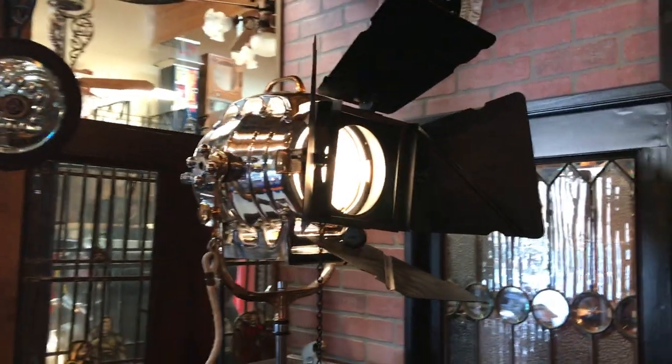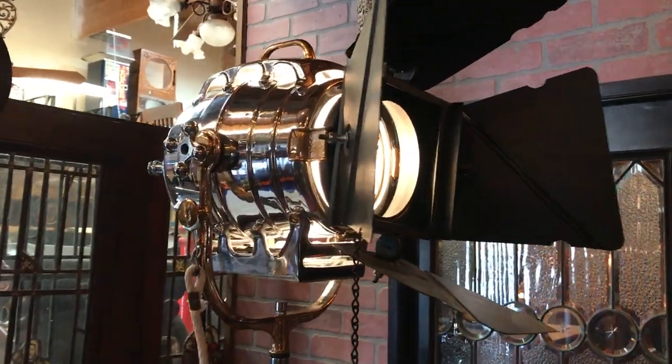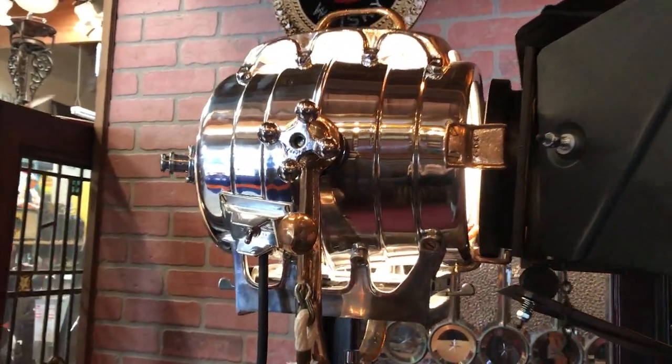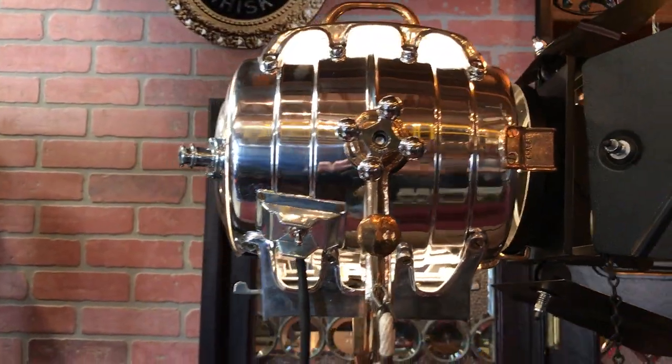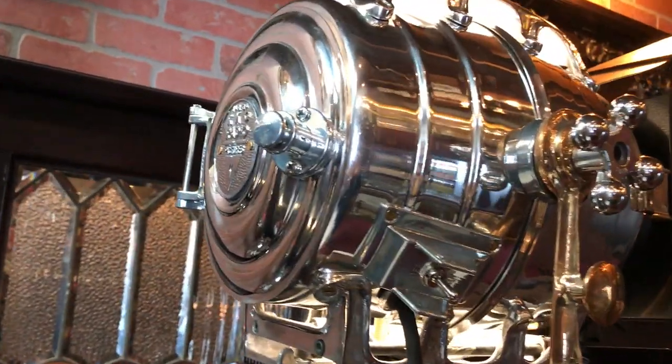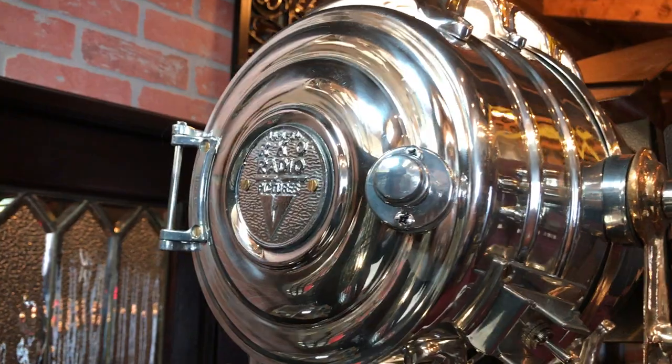This light came right from the studio. What's nice about it is it hasn't been all painted black like they normally are. This one is actually chrome with a really nice brass finish to it. Really, really cool and authentic. Let me take a look at it.